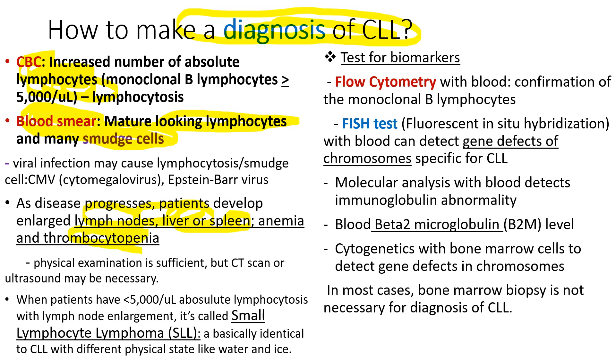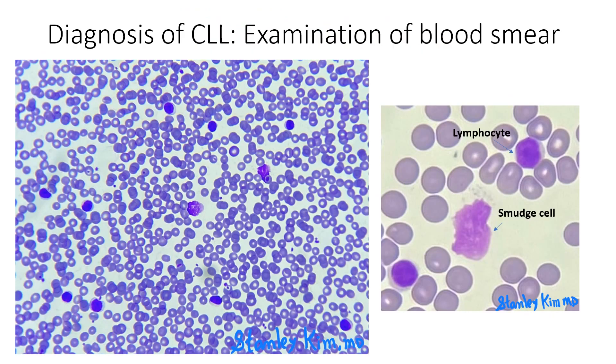We also use special blood tests to test for biomarkers. We use flow cytometry to confirm the presence of monoclonal B lymphocytes. The FISH test will detect genetic defects, molecular analysis, beta-2-microglobulin, and bone marrow cytogenetics. But in most cases, bone marrow biopsy is not necessary for diagnosis of CLL.